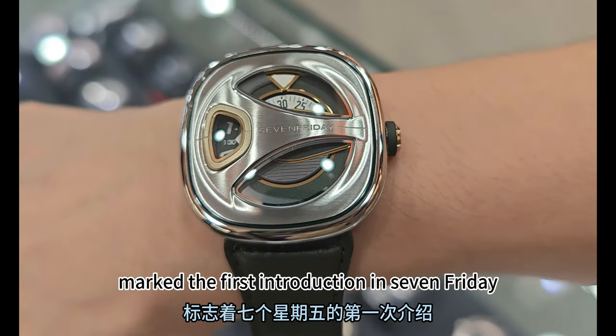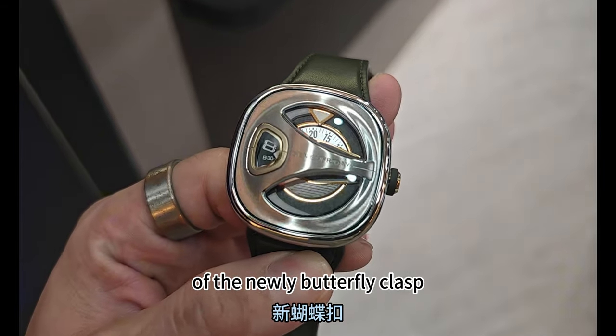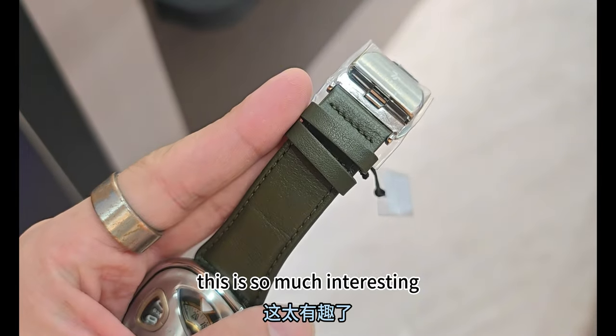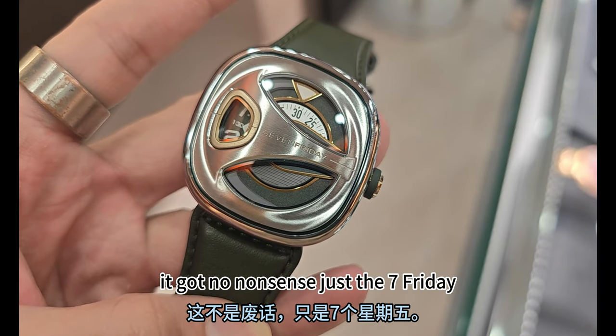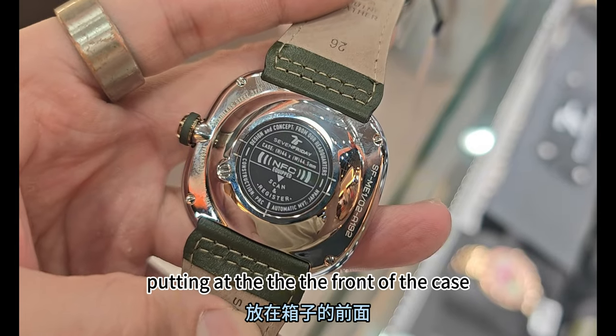The ME Series marks the first introduction in Seven Friday of the newly designed butterfly clasp and leather band, and features a crown with a silicon grip. I'm really in love with the new ME Series dial design — it's no-nonsense, just the Seven Friday branding at the front of the case.